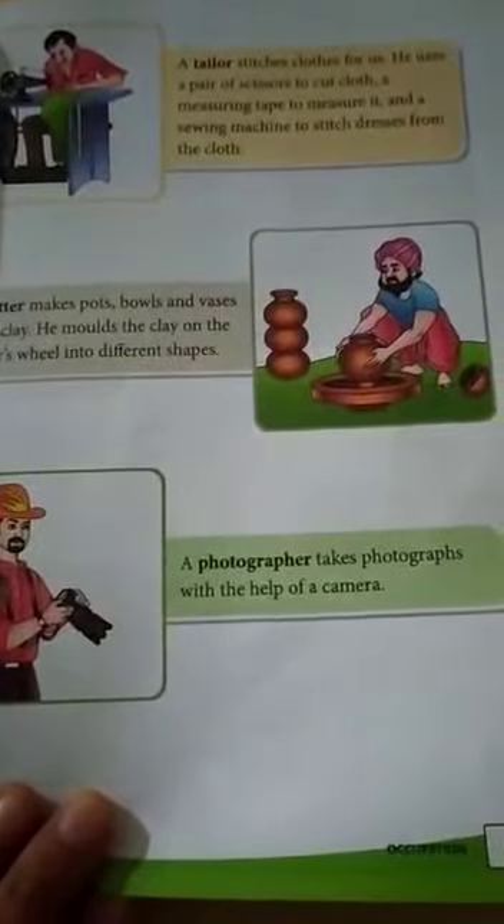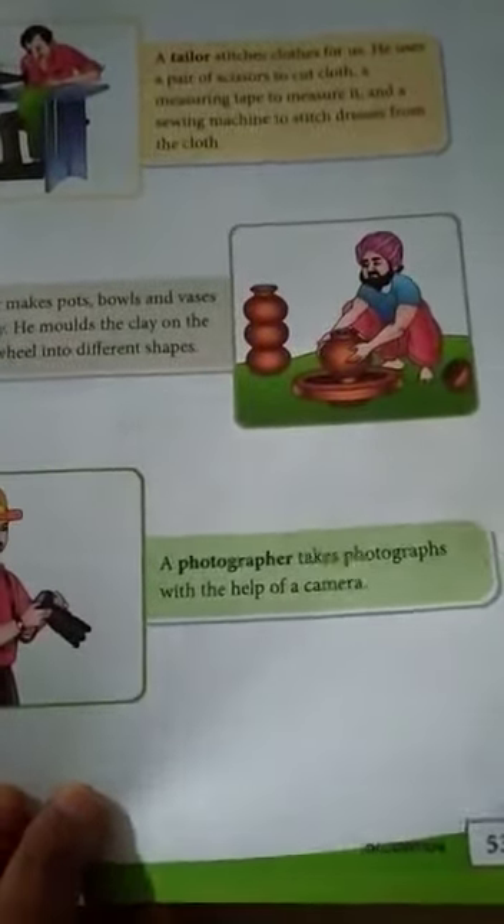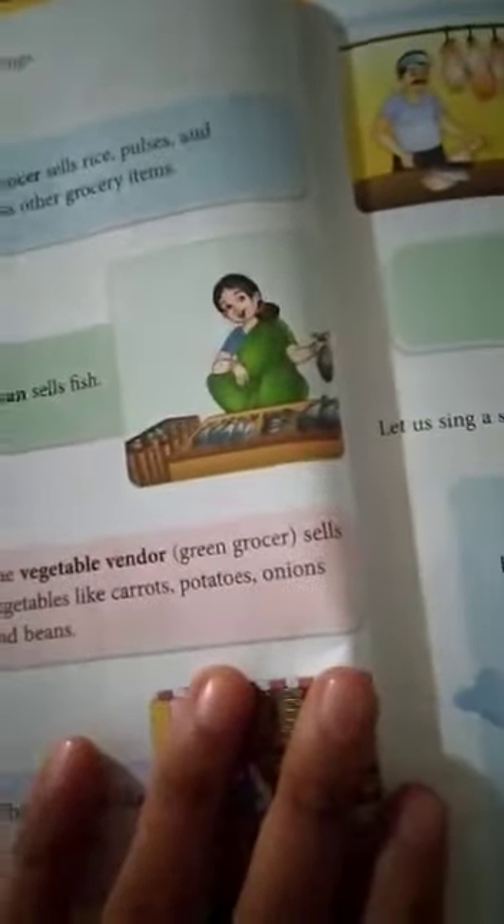A photographer takes photographs with the help of a camera. Next, let us learn about people who sell things.